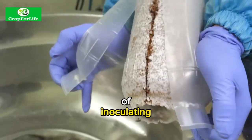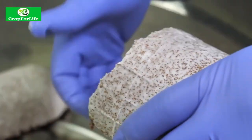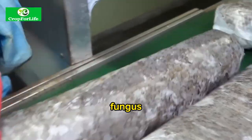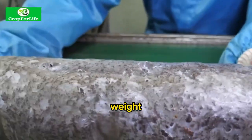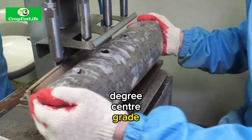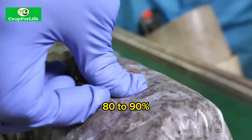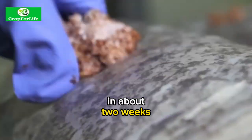Spawning. This is the third step of inoculating the substrate with mushroom spawn or seed. Mushroom spawn is made by growing mushroom mycelium, the vegetative part of the fungus, on sterilized grains such as rye or millet. The spawn is mixed with the compost in a ratio of 1:10 to 1:20 by weight. The mixture is then filled into trays or bags and placed in a dark room with a temperature of 20 to 28 degrees centigrade and a relative humidity of 80 to 90 percent. The mycelium grows and colonizes the compost in about two weeks.